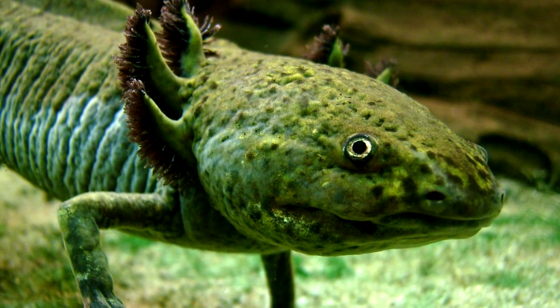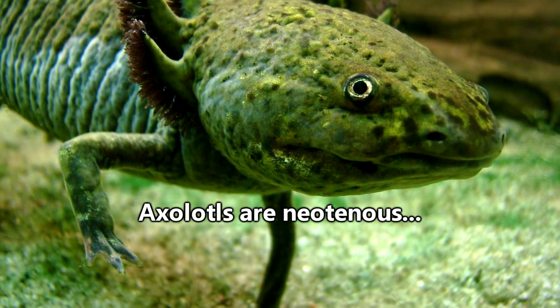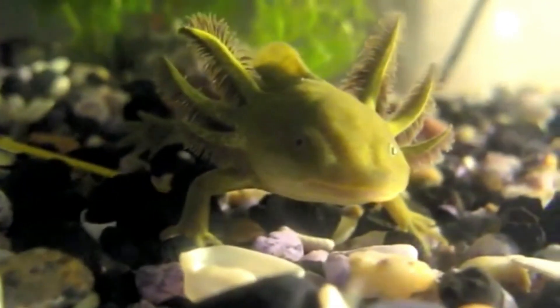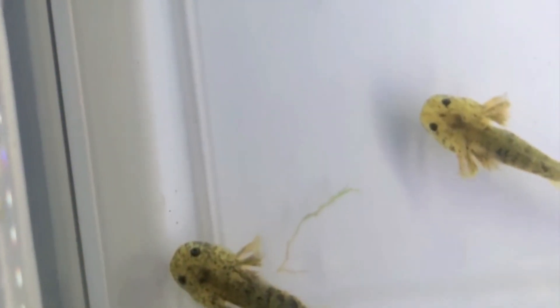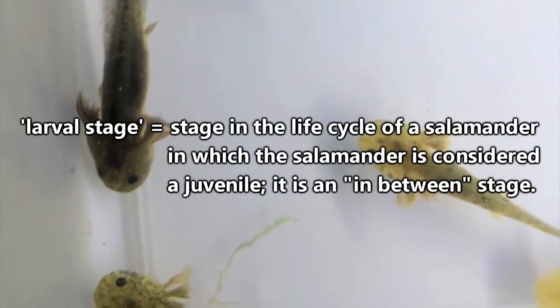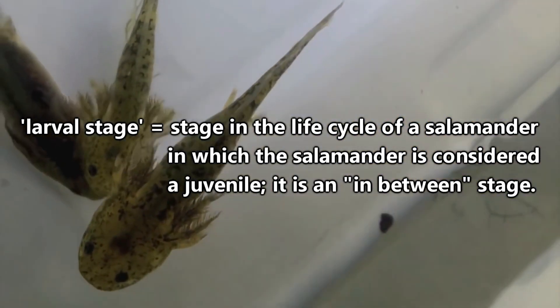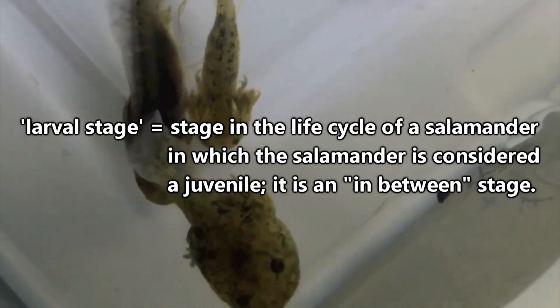These gills are present because axolotls, unlike most other salamanders, are neotenous. To understand the meaning of this, let's consider how most salamanders develop. The life cycle of the salamander begins with an egg. From that egg hatches a juvenile salamander, commonly called the larval stage. During this stage, they'll have an in-between body with external gills and a dorsal fin until they mature enough to reach adulthood.